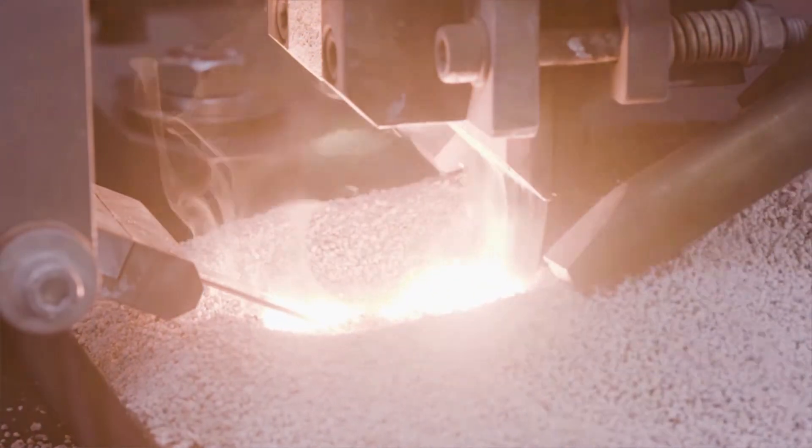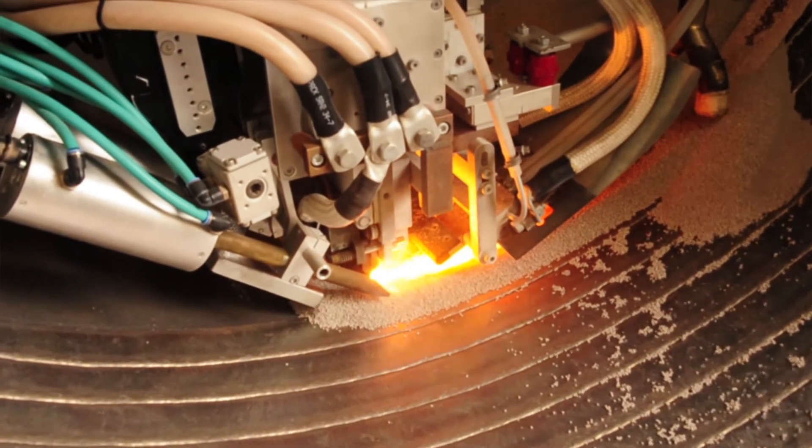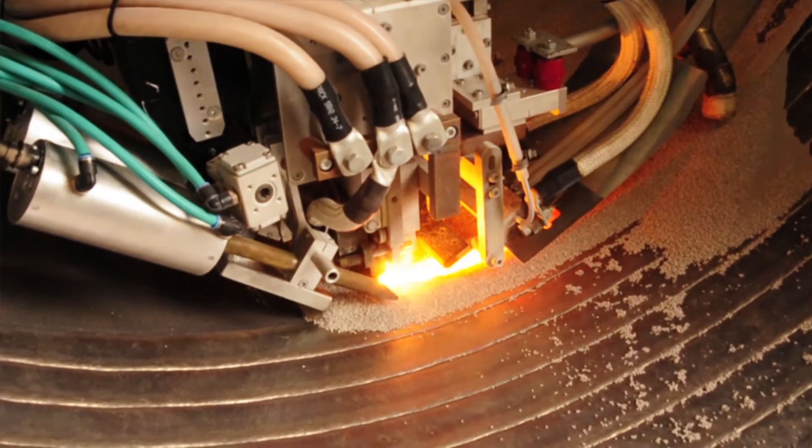This process offers a welding speed of up to 40 centimetres per minute, a deposition rate of up to 55 kilograms an hour, and controlled dilution.